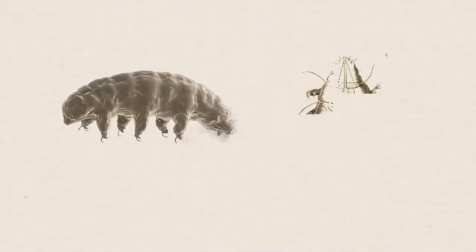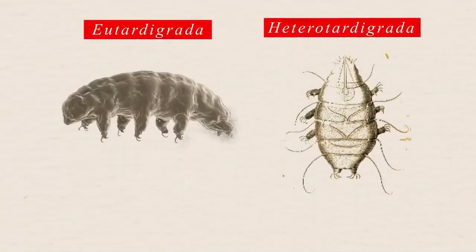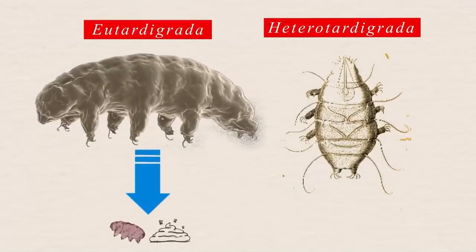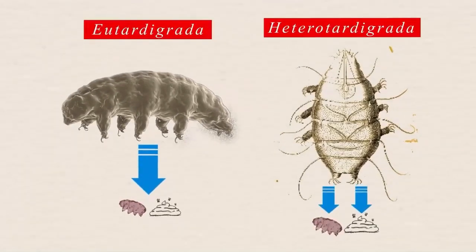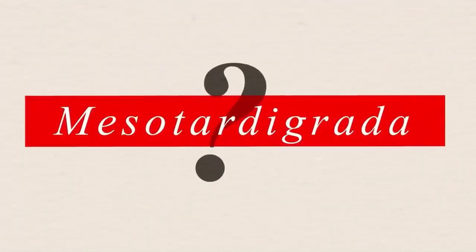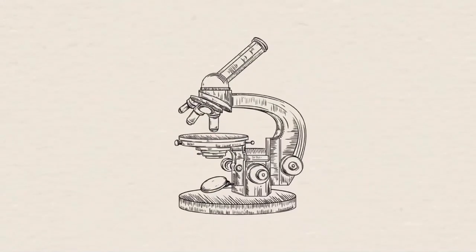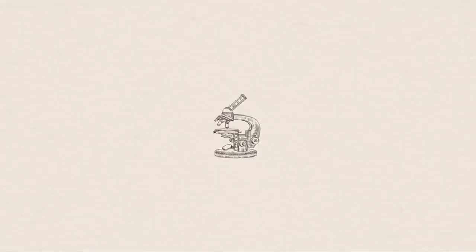The main difference between the first two, eutardigrata and heterotardigrata, is that eutardigrata have a single orifice for reproduction and digestion, while heterotardigrata have separate ones. The third class, mesotardigrata, has only been described by a single specimen. It's possible that this class doesn't exist.